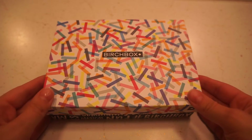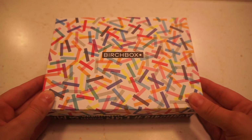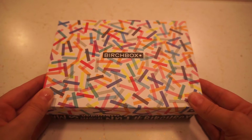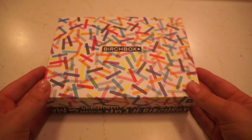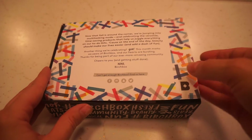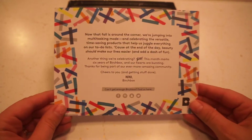Hey guys, today I have my Birchbox unboxing from September 2016. If you're unfamiliar with Birchbox, it is a beauty subscription box that costs $10 per month and it sends you five items that you get to try out. I do have a code down below if you're interested in signing up that gives you ten free dollars to spend in the Birchbox shop, and they have a ton of awesome products to try out.